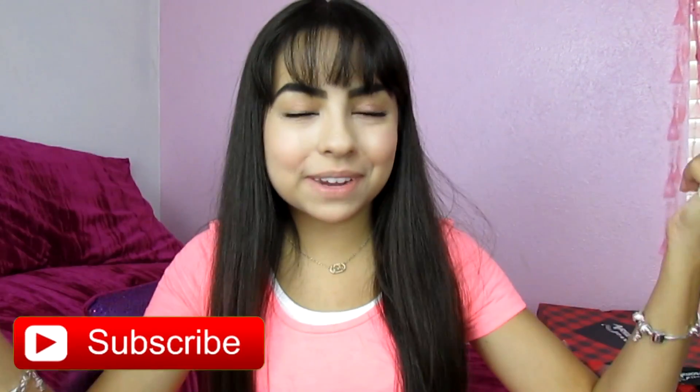Hey guys, it's JustSara here and welcome back to my channel. So today I'm going to be doing a back to school clothing haul. It might be a try-on haul and it might not — it just depends on how much time I actually have because I have so much to do. I start school Monday and it's crazy. Don't forget to subscribe if you like this video.